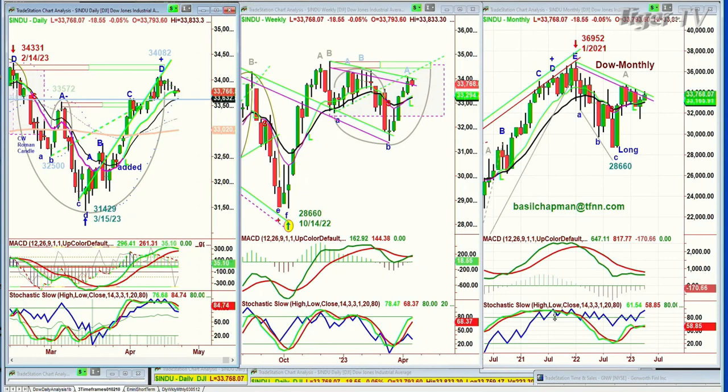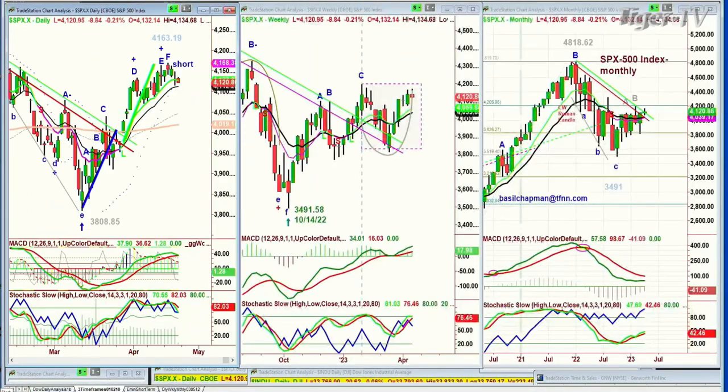Looking at the S&P, which also tried to rally earlier, it's now down 8 at 4,120. It made a peak four days ago using the Chubway methodology. I'm looking at the 4,086 area — below that says we're going to have more of a pullback. Meanwhile, the resistance is just a little bit above, and there's a lot of resistance.